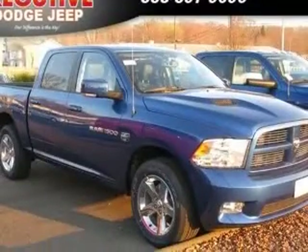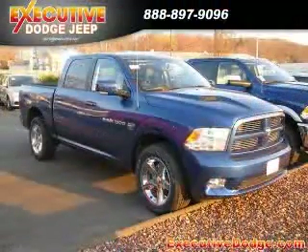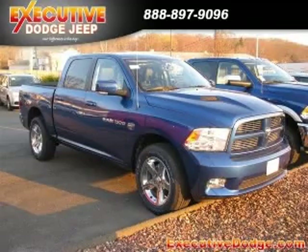Auto-dimming mirrors, electrochromatic, Bluetooth, clock in radio. Contact our internet sales staff today to schedule an appointment.